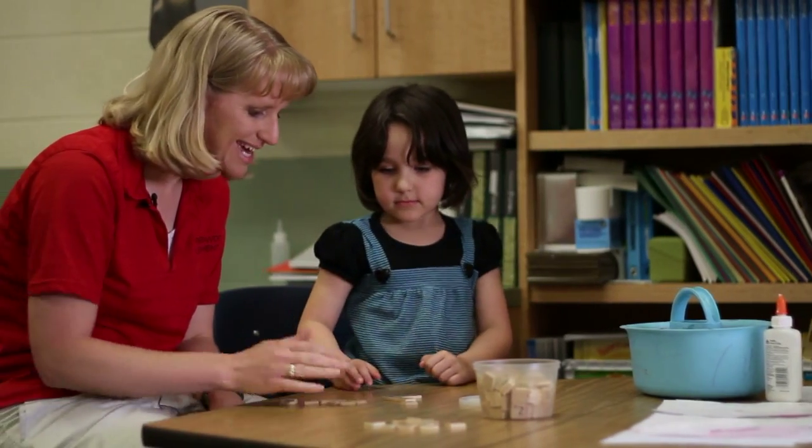Again, I'm Katie Heyer and we've been talking about helping your children to recognize numerals as they get ready for school.